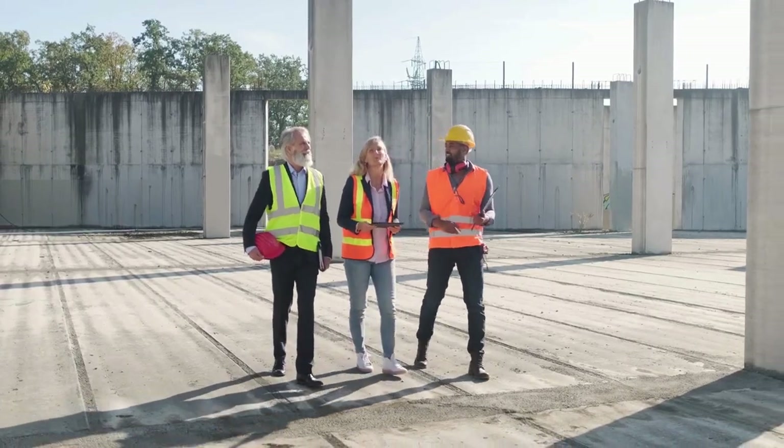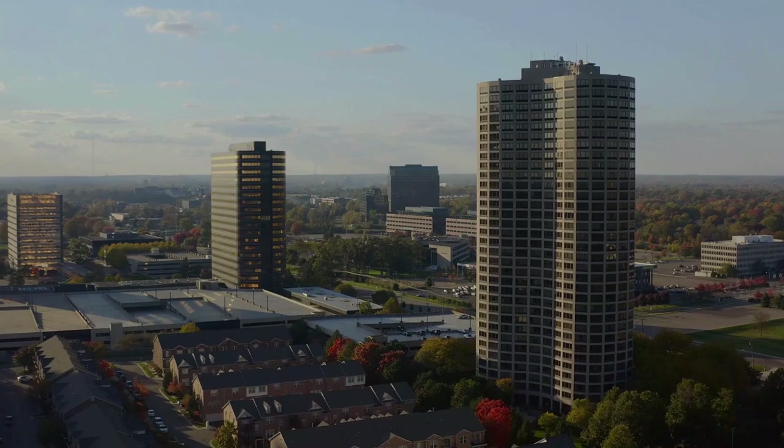In Umhlanga, the construction of new shopping centers and business hubs has increased property values by 15 percent over the past five years. Investing in neighborhoods with planned infrastructure projects can yield significant returns. A study by Road and Associates found that properties in Cape Town's City Bowl had rental yields exceeding eight percent, making it one of the most lucrative areas for property investment.